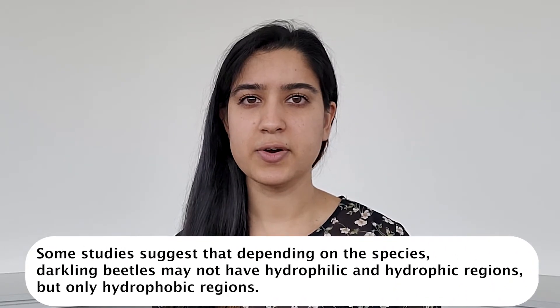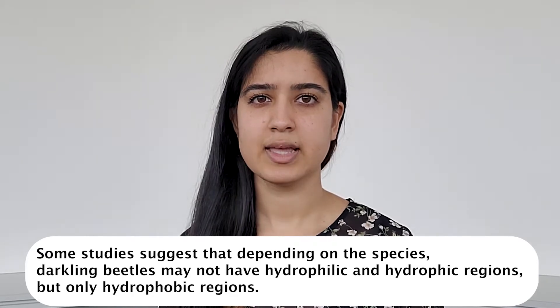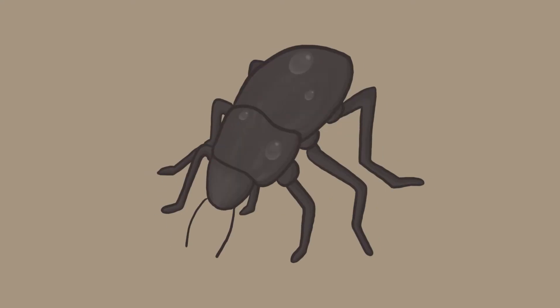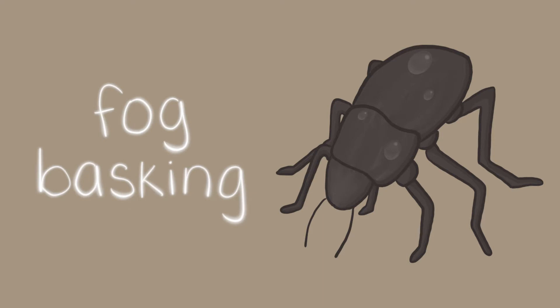Water from the atmosphere — from fog or from dew — condenses on the bumps and grooves of the beetle's wings. The hydrophobic and hydrophilic regions then help direct the droplets of water straight into the beetle's mouth. Some species of darkling beetles will even raise their wings so they face into oncoming foggy winds. This behavior, called fog basking, makes them even more efficient at collecting water.